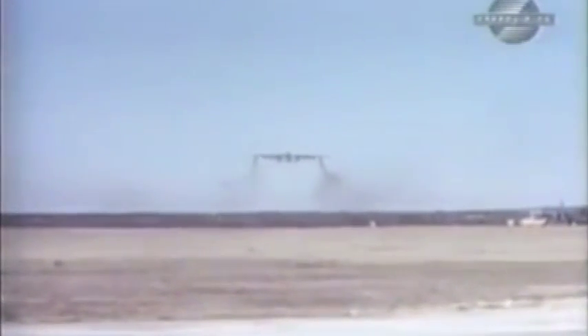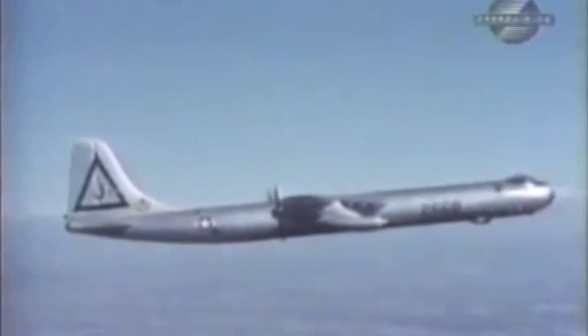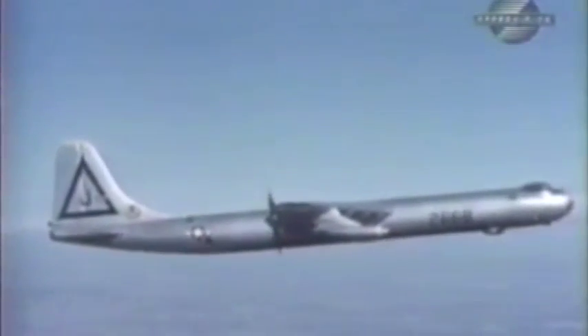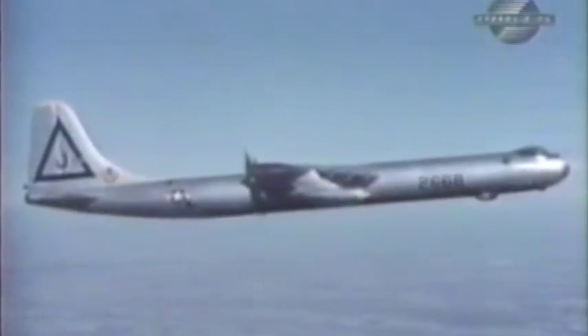The RB-36 carried a camera the size of a compact car. The camera was set in a photo studio that replaced the forward bomb bay. It was loaded with a roll of film 18 inches wide and 1,000 feet long. The camera lens was so powerful that one photograph taken of a golf course from 40,000 feet clearly shows a golf ball.